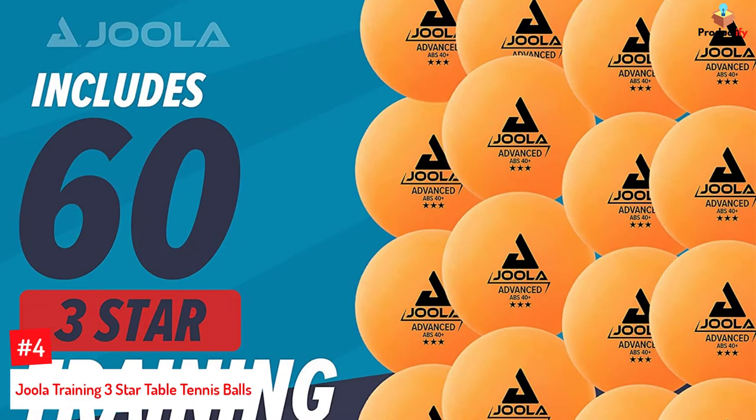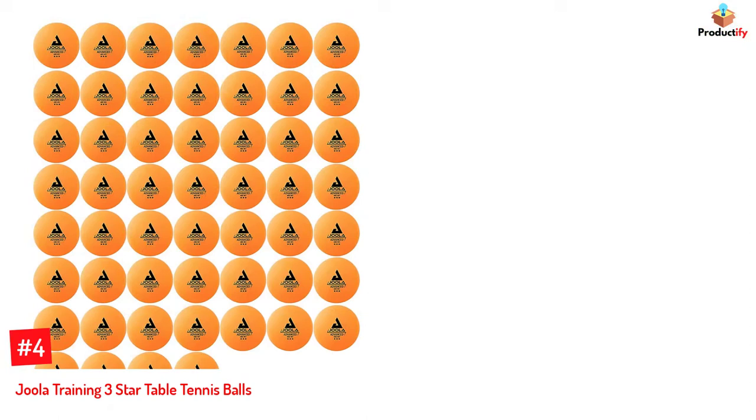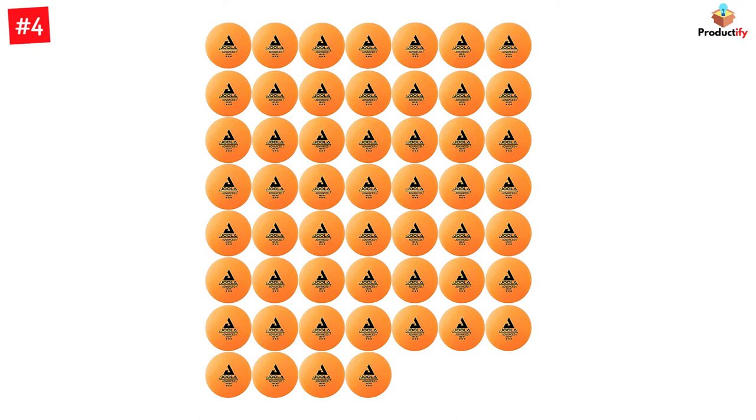Number 4: Hula Training 3 Star Table Tennis Balls. The table tennis balls from Hula are specifically designed for training and are given a 3-star rating. They are available in orange and have a diameter of 40-plus mm. You may choose a set from the packs of 12, 60, and 120 balls. In addition, they are suitable for both competitive and recreational needs.